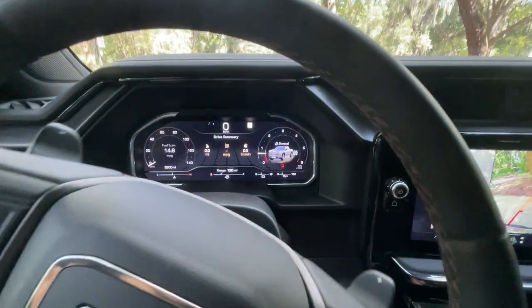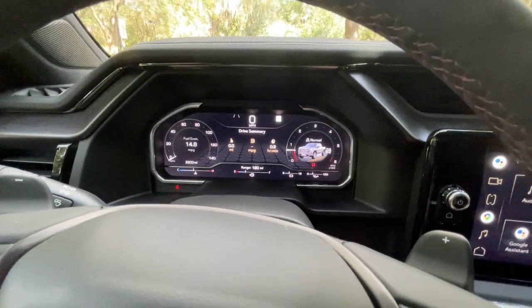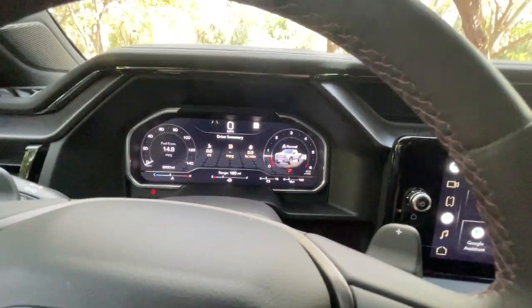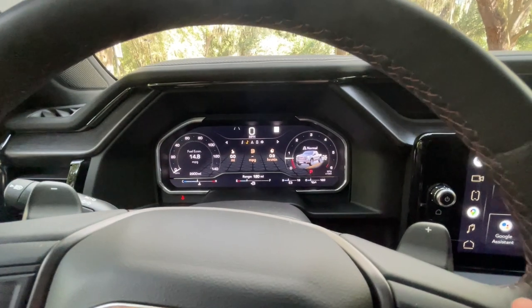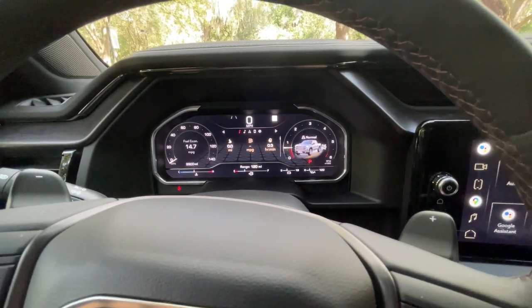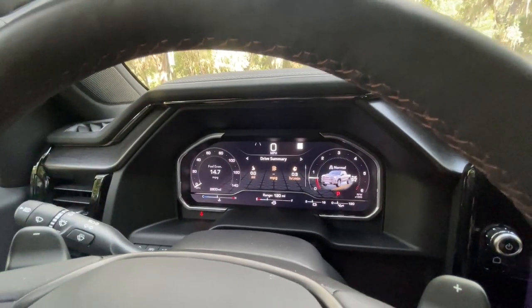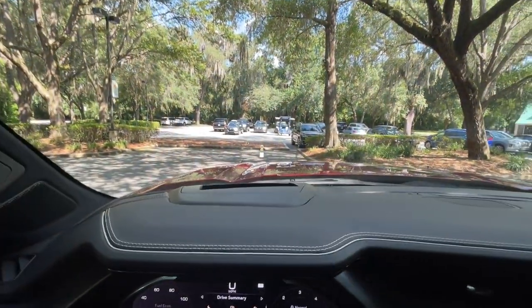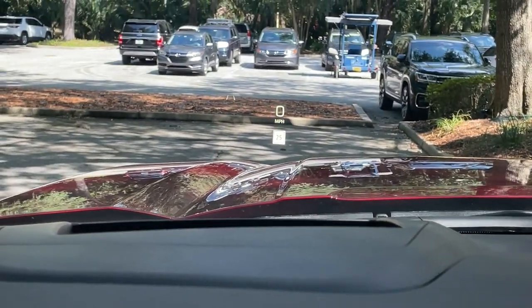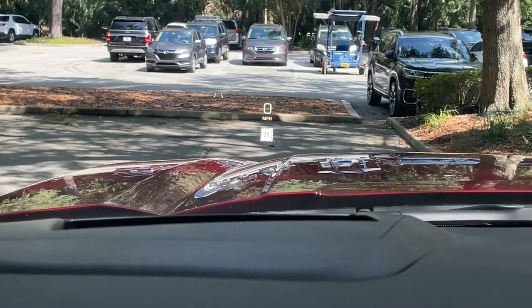We also have a digital gauge cluster — this is a 12.3-inch diagonal screen. You can use it like a normal screen, and it is nice and high-tech. There is also a head-up display that is very large. That is a nice feature as well — I'm really liking that.